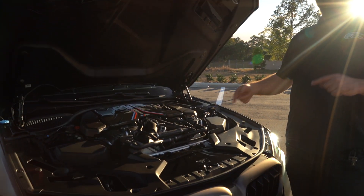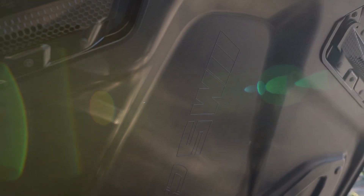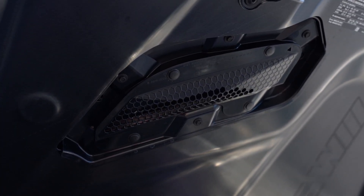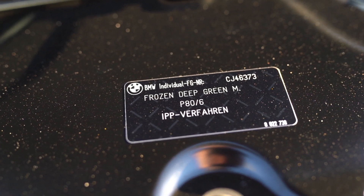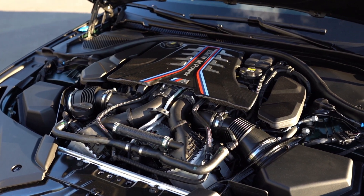The coolest thing in the engine bay is the embossed M5 CS lettering on the bare carbon hood. It also has the functional scoops here on the CF side, which are gloss. You can see the individual number for the paint — Frozen Deep Green Metallic. The S63, same as all F90s, has a special CS tune on it making 627 horsepower.